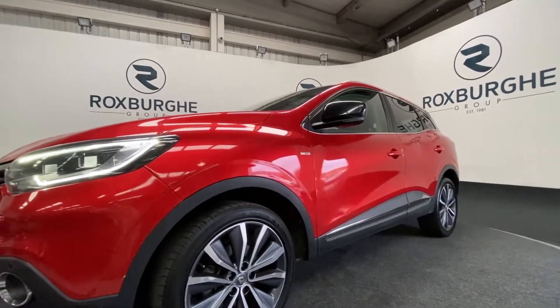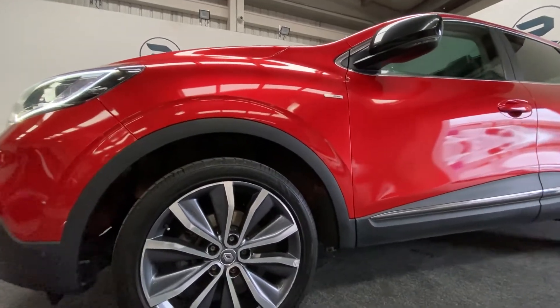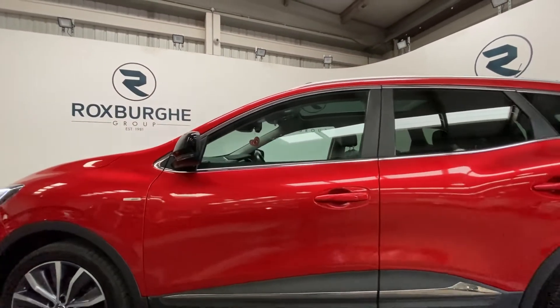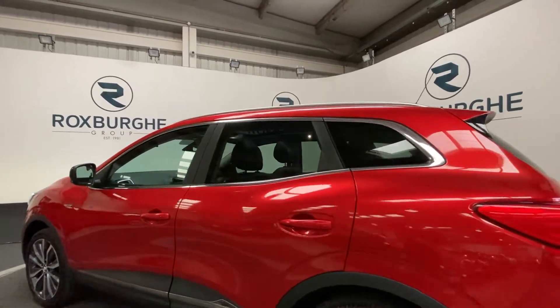Nice 19 inch silver and black alloys there. The exterior bodywork is in really nice condition on this vehicle, with rear tinted windows.